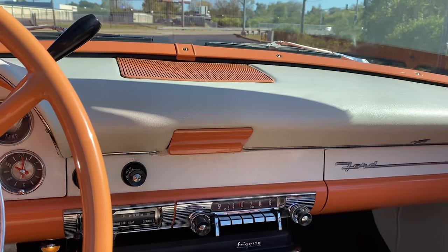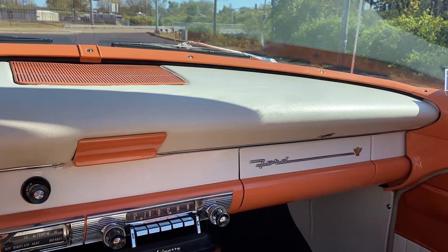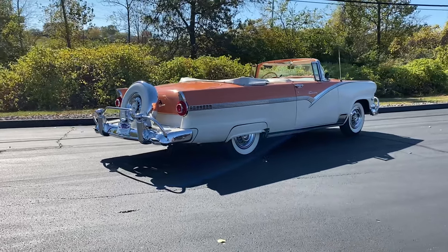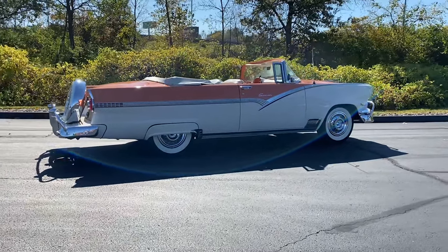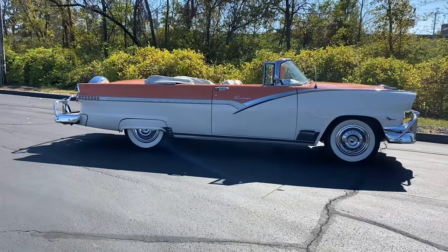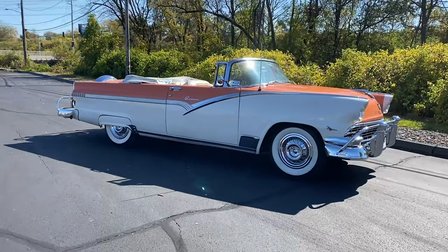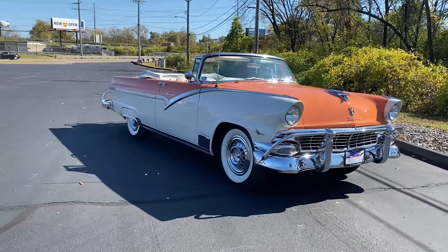Ford said it best in their 1956 advertisement: 'Here's distinction wherever you go.' Buyers were wealthy and demanded style, options, and ease of drivability, all without a sacrifice to comfort or reliability. As a result, it was customary for Ford to have cushioned rides, big V8 power plants, and automatic transmissions. Many power-assisted accessories were optional equipment. None did it better than their premier model, the Fairlane.